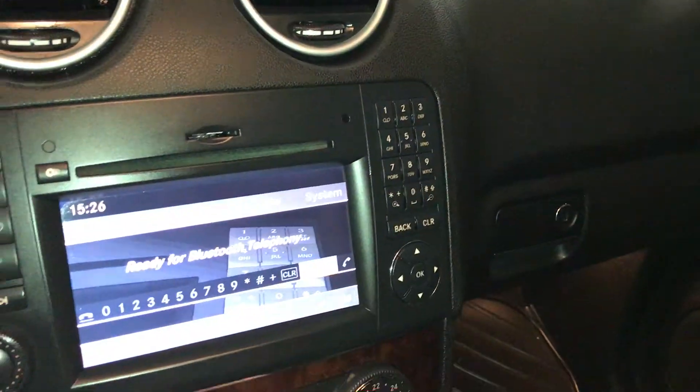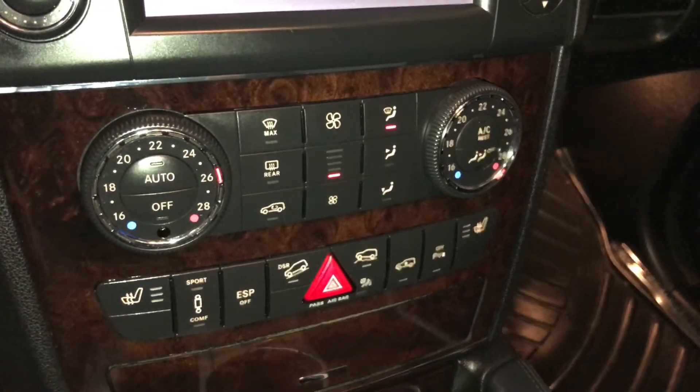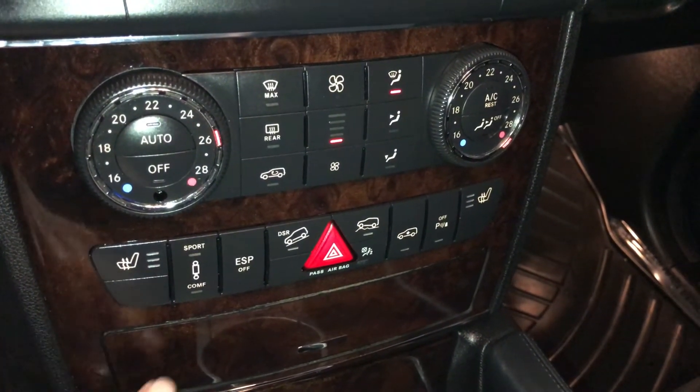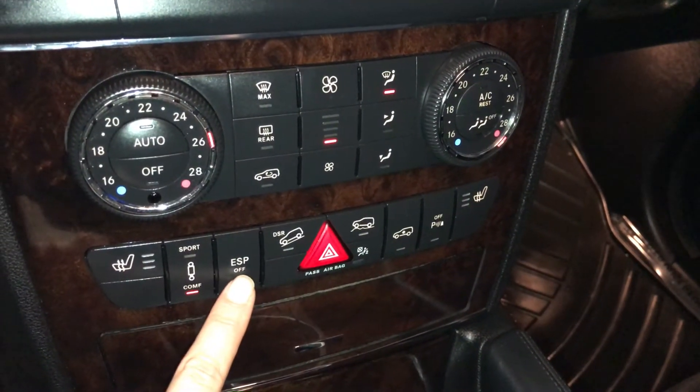Keypad right here. Dual zone climate control, AC, front and rear defrost. Side mirrors are heated. Heated front seats with 3 settings. Sport, Comfort, and Electronic Stability Program.